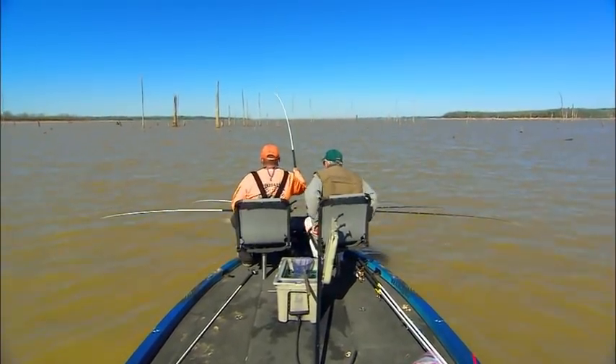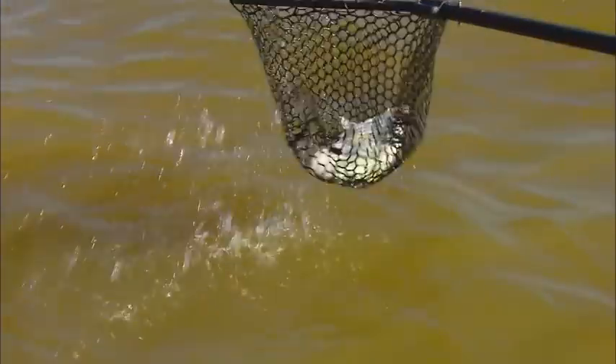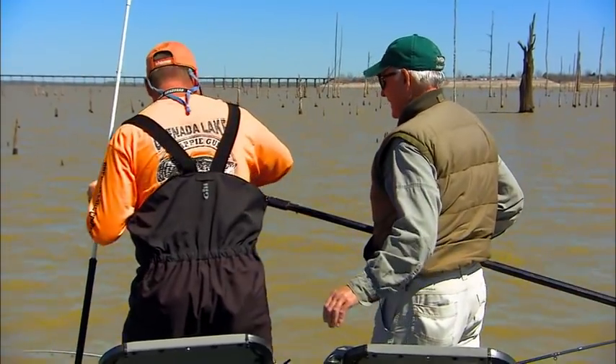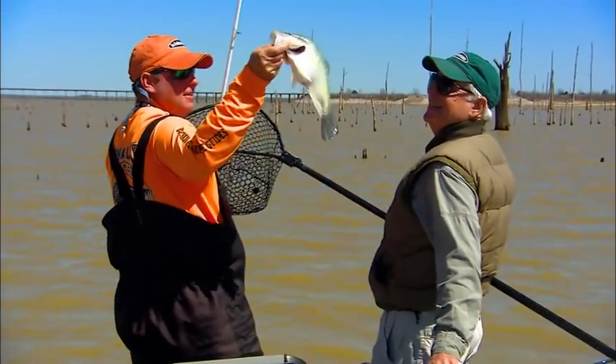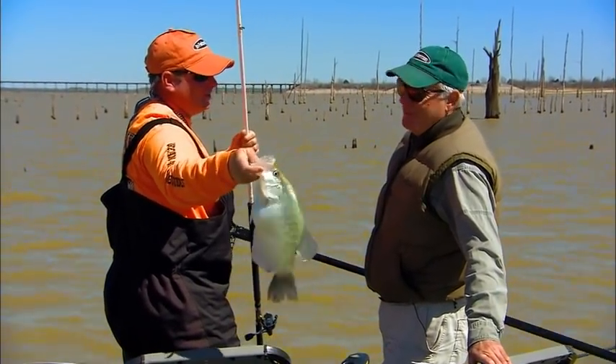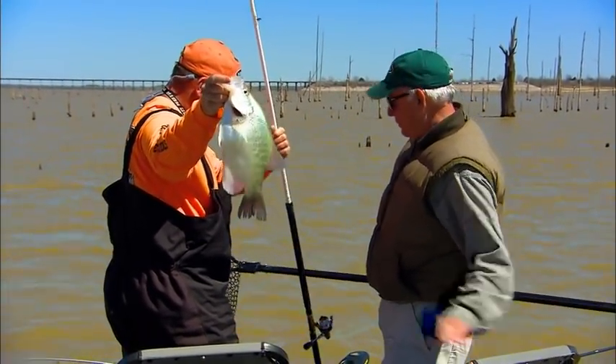There you got him — nice one too. There we go, nice job. Wait till you see this one. Wow, beautiful. Another big mouth. Well, that's what we come down here for — just beautiful fish.